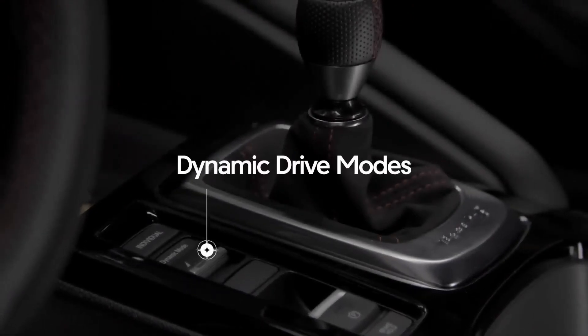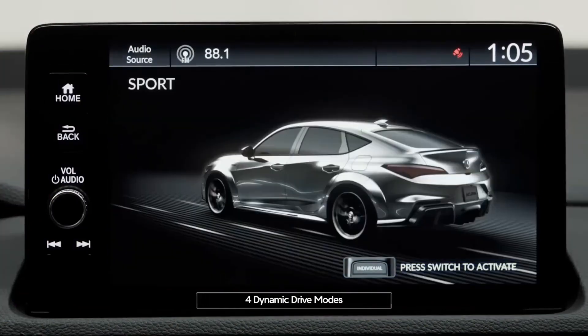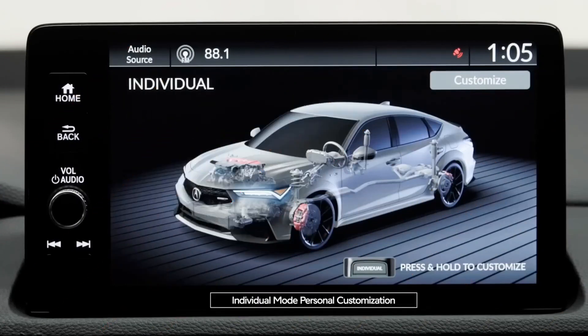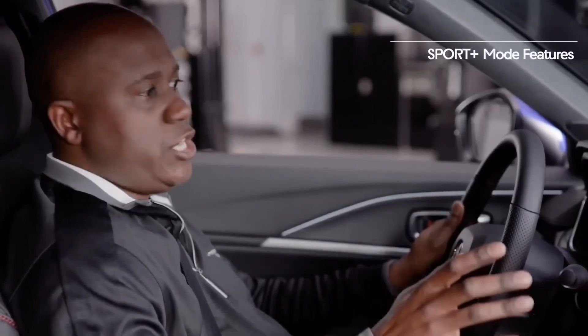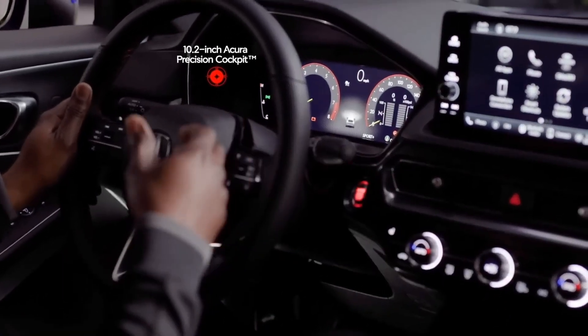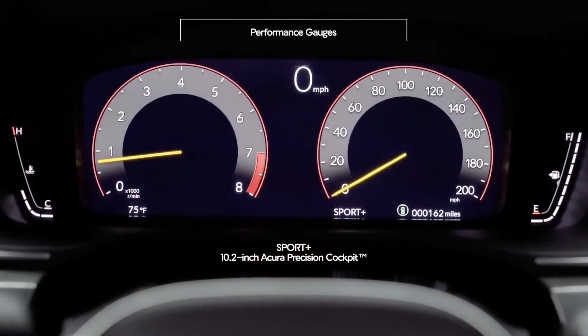Next to that, you'll notice your controls for the dynamic modes. There are four drive modes in Integra Type S: Comfort, Sport, and a Type S exclusive Sport Plus — and of course, you can go into Individual Mode as well and customize the settings to your liking. When you're in Sport Plus mode, you're going to notice things throughout the interior that change, such as the standard 10.2-inch digital instrument cluster, where you'll notice yellow needles and performance gauges that really give you enhanced Type S levels of performance right in front of you.